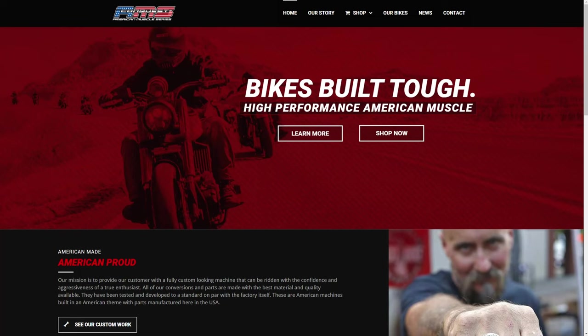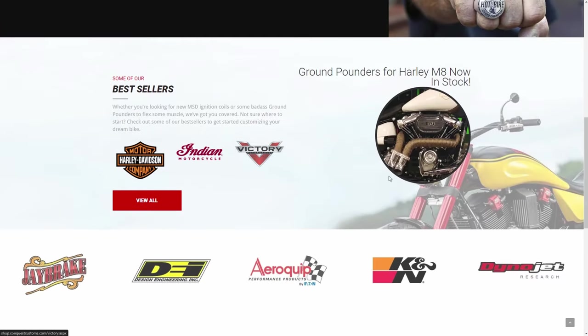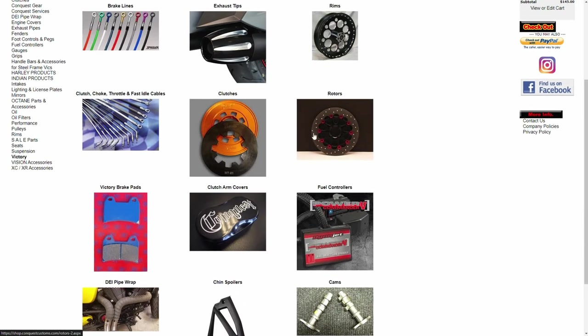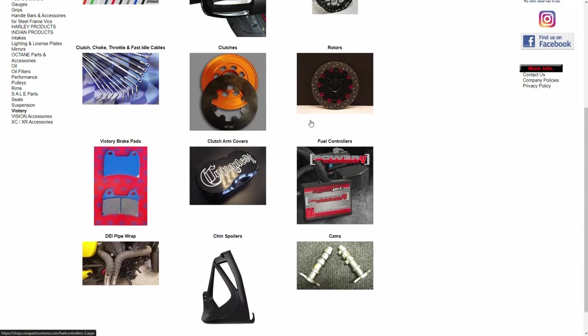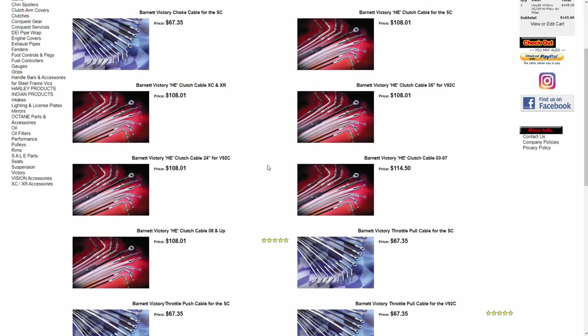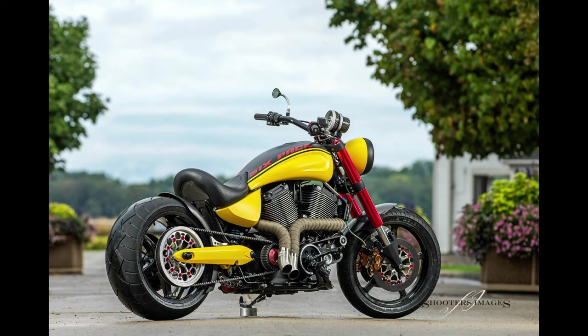Next up is Conquest Customs. Muscle, not sheet metal — that is the focus shared on Conquest Customs' American Muscle Series website. There you will find a number of custom parts and accessories to improve the look and performance of your Victory motorcycle. Scott at Conquest Customs is well known for taking Victory bikes and making badass works of art that will turn heads and pull away from others on the highway.